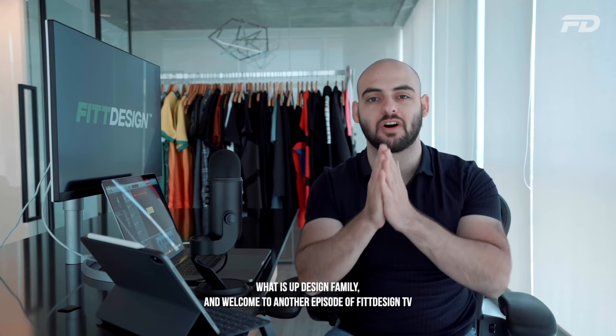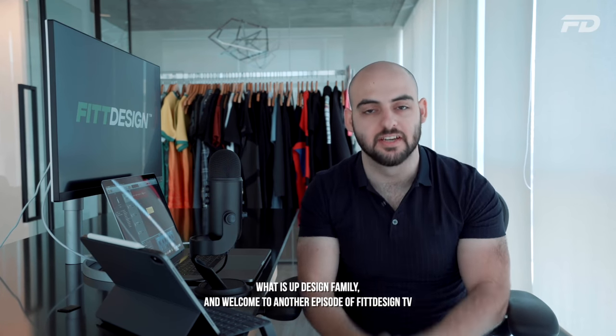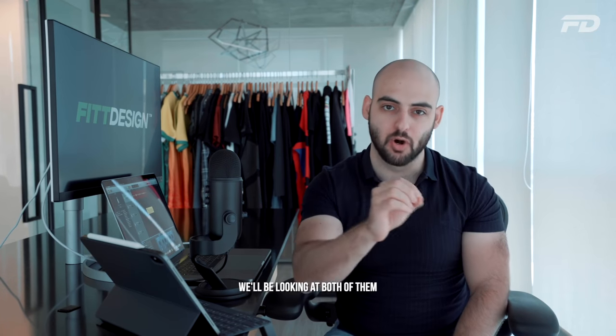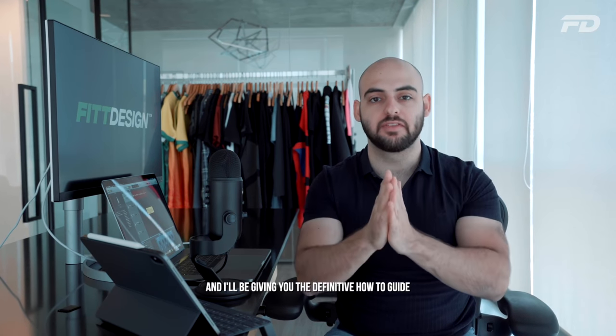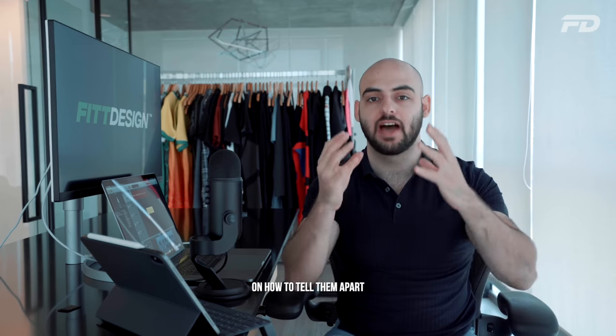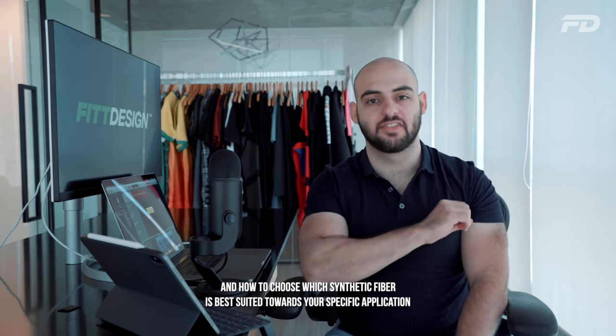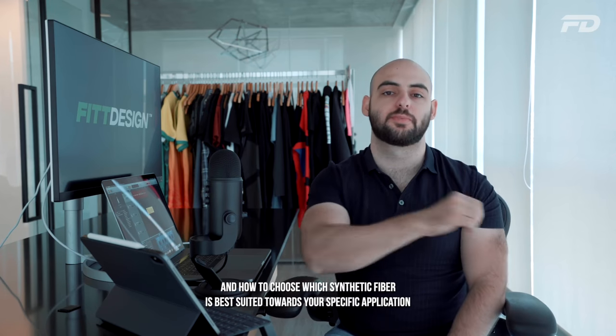What is up design family and welcome to another episode of Fit Design TV. So happy to have you here. We'll be looking today at polyester and nylon — two commonly mixed up synthetic fibers. We'll be looking at both of them and I'll be giving you the definitive how-to guide on how to tell them apart and how to choose which synthetic fiber is best suited towards your specific application.